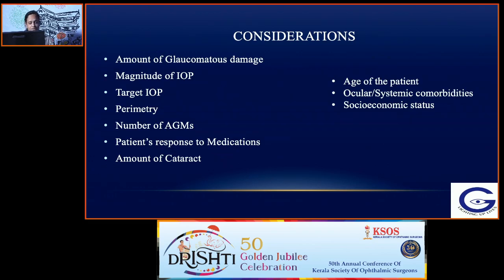Other factors to consider include age of the patient, ocular and systemic comorbidities, whether the patient is able to undergo two surgeries at two different times, and socioeconomic status — whether they are able to afford a two-stage procedure.